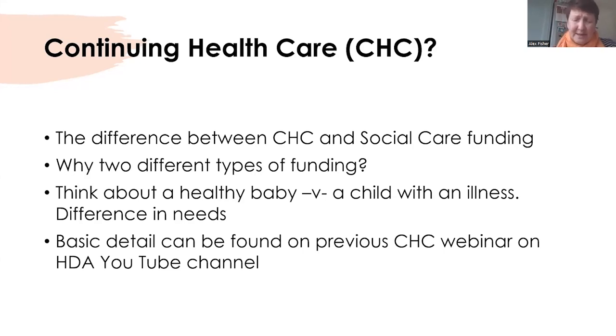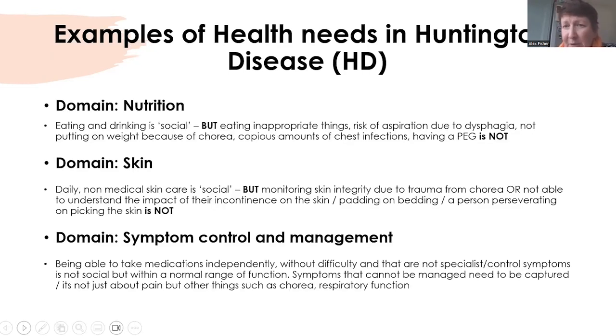Local authorities and the ICB — the integrated care boards, which have replaced the clinical commissioning groups — are required to negotiate together. Sometimes the funding might be pulled from both areas, so there might be a bit of social care and a bit of health or nursing care funding. More basic detail can be found on the previous CHC webinar we did last year, on the HDA's YouTube channel. Here we have some examples of health needs for people with Huntington's disease.